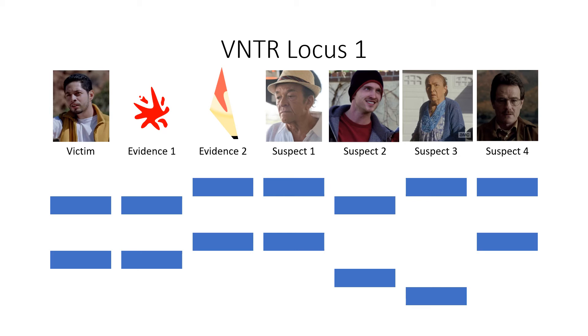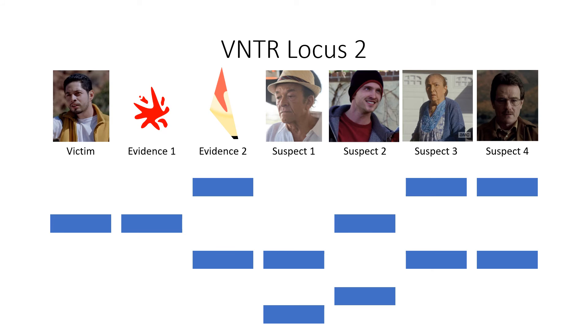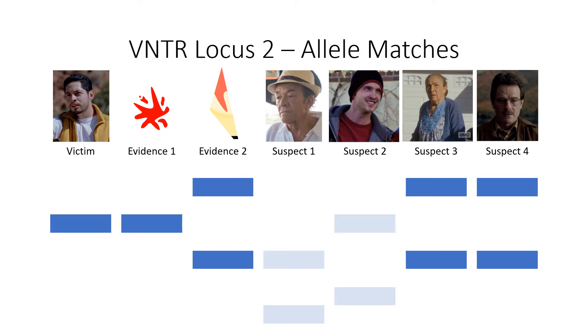If someone's alleles match with the evidence at multiple loci, that DNA sample is likely theirs. At the first locus, the victim's bands match those of evidence 1. Suspects 1 and 4 match evidence 2. The second locus is tested also. Here, evidence 1 matches the victim as well. Suspects 3 and 4 match with evidence 2.